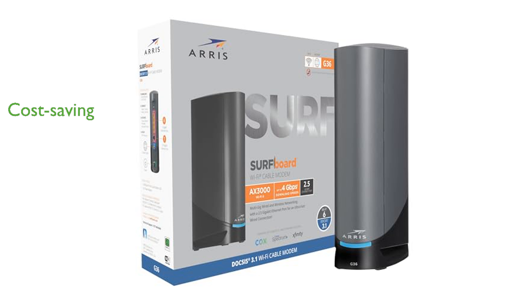Owning the ARIS G36 can save you money by eliminating cable modem rental fees, potentially reducing your cable bill by up to $168 per year.